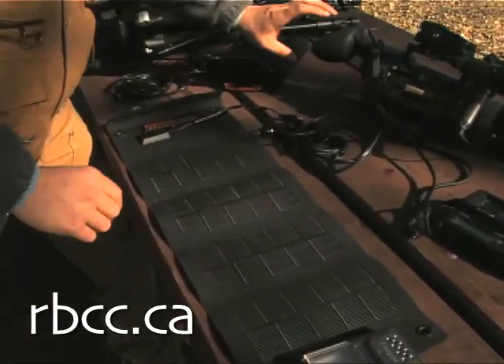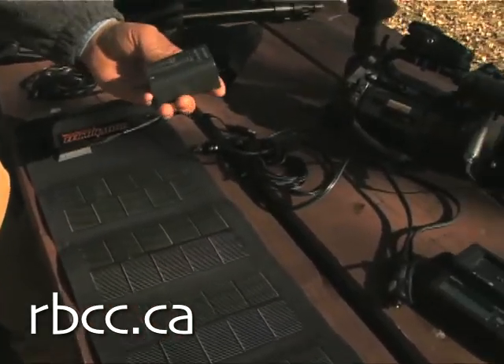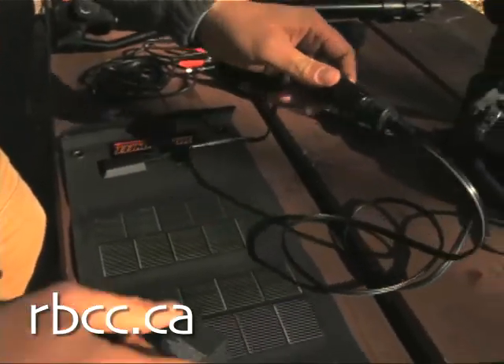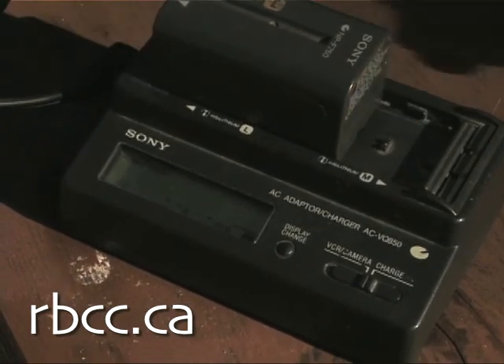And then you need a battery for the camera. This is an example of a lithium-ion battery that the camera runs off of. And if you look, you can see now that the camera charger is active.